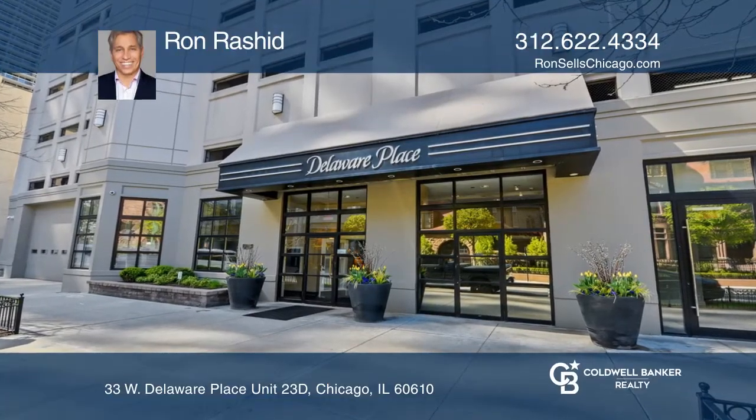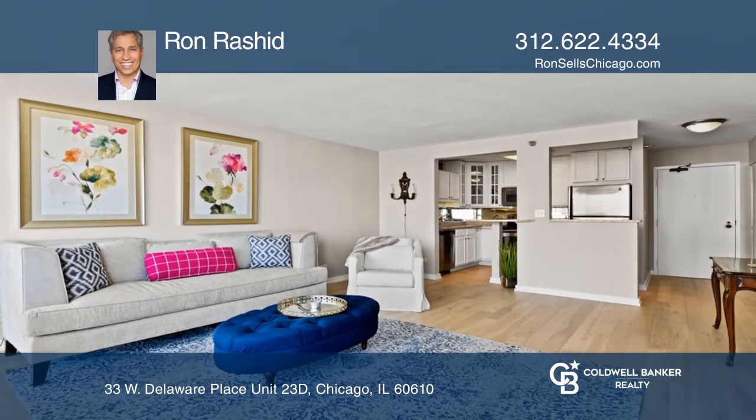Live in the heart of the Gold Coast. This condo has been upgraded to include 5-inch wide white oak flooring throughout, a walk-in shower, white kitchen cabinets, and the ceiling has been refinished.